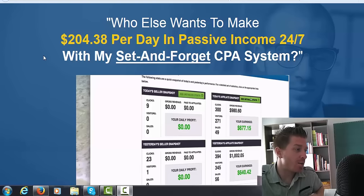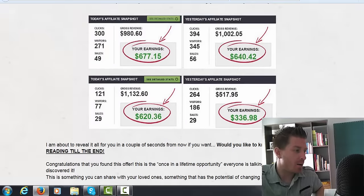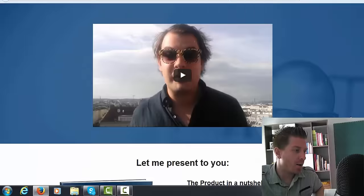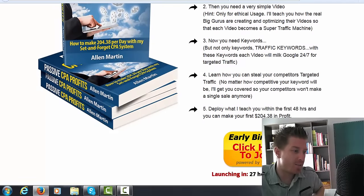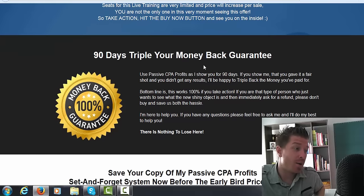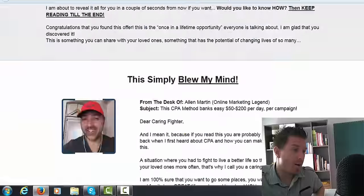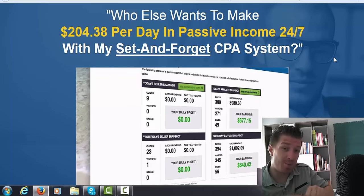On the sales page he asks 'who else wants to make $200 to $338 per day in passive income 24/7 with my set-and-forget CPA system?' There's a sales video with income proof, testimonials, details about what the course covers, bonuses worth over a thousand dollars, and a 90-day triple your money-back guarantee. This course is for CPA marketers, YouTube/video marketers, and anyone looking for passive income.